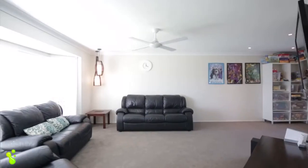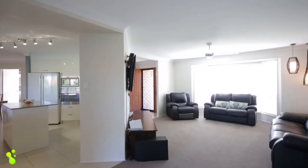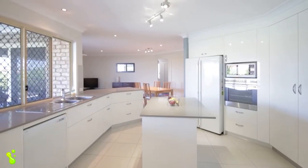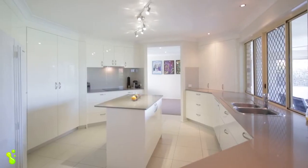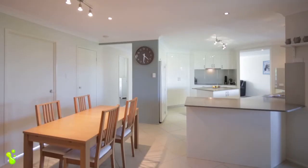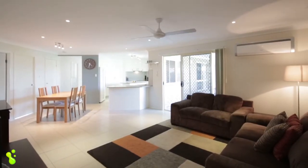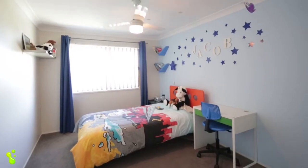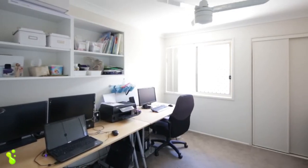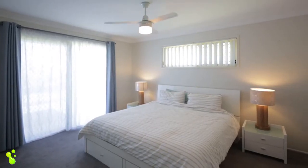The property is immaculately presented from top to bottom, inside and out, and comprises a formal lounge and dining. There's a stunning modern kitchen with stone benches, induction cooktop, dishwasher, and a meals area, plus an air-conditioned family room. There are four generous bedrooms and a study or fifth bedroom, whichever you prefer, and two bathrooms including an ensuite to the master bedroom.